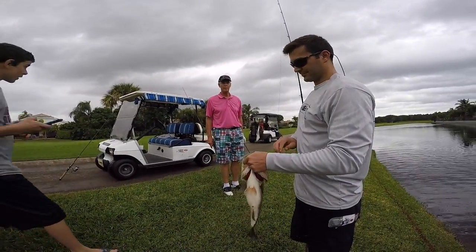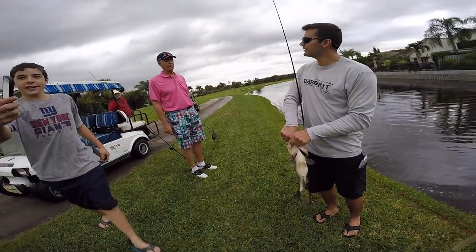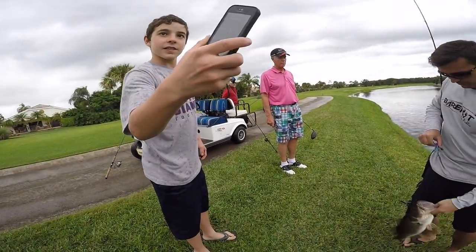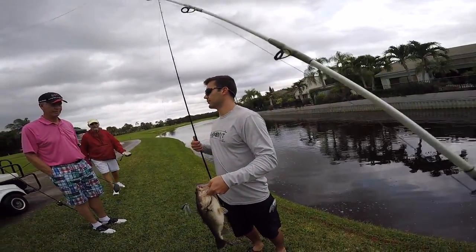How come you can't eat them? Well, you can, but this is more of a catch-and-release fishery. I wouldn't eat them from here either — just put it back. All the fertilizer drips down from the golf course and the bait fish.